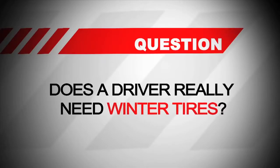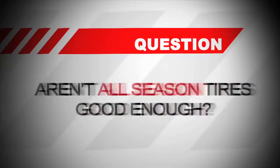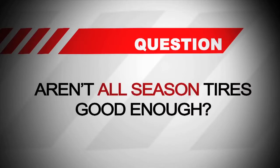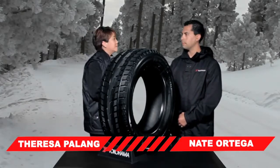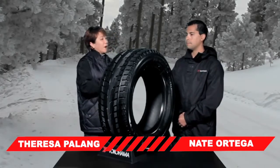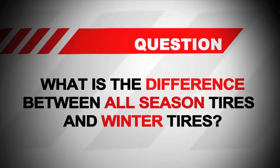One of the most common questions we get asked at Yokohama is whether a driver really needs winter tires. Aren't all season tires good enough? I'm Teresa Palang and I'm joined here today by Nate Ortega. Why don't we start with the difference between all season tires and winter tires?